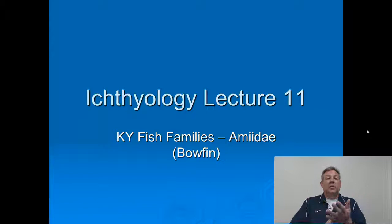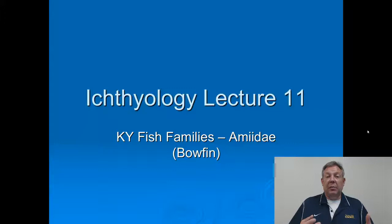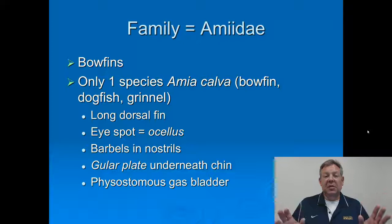Our next family is a group that's been around a long time. It's fairly easy to identify, but it's only represented by a single species here in Kentucky, and that's the Amiidae. This is the family for the bowfin, and there's only one species in the whole family: Amia calva.